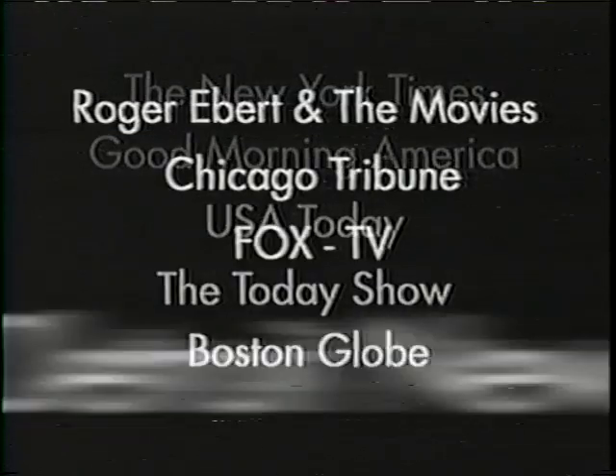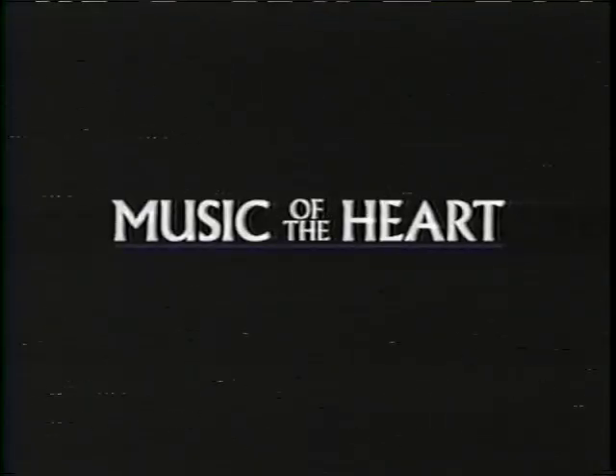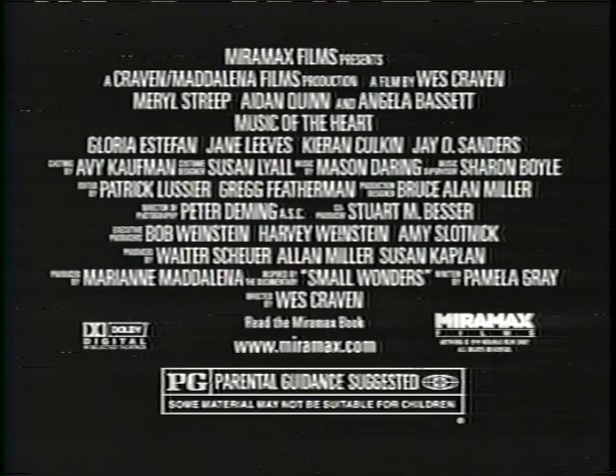A celebration. Four stars. Exhilaration. Easily one of the best movies of the year. A masterpiece. Don't miss the season's best movie-going experience — just ask anyone who's seen it. Music of the Heart. Rated PG. Now playing everywhere.